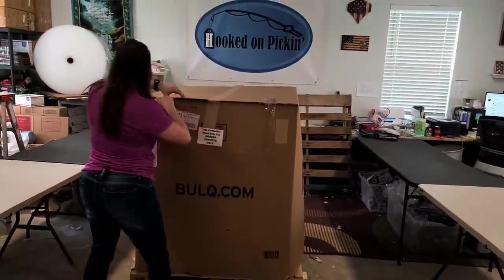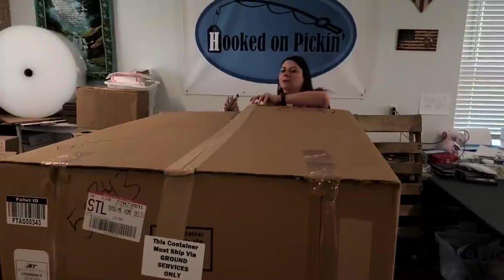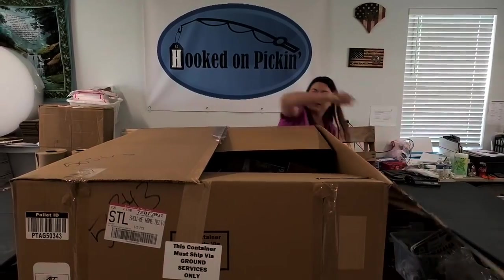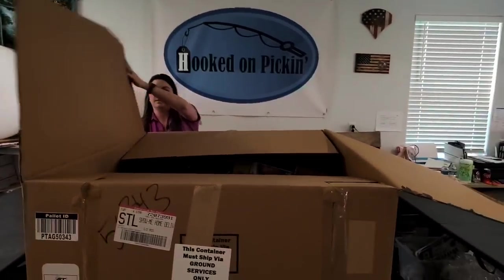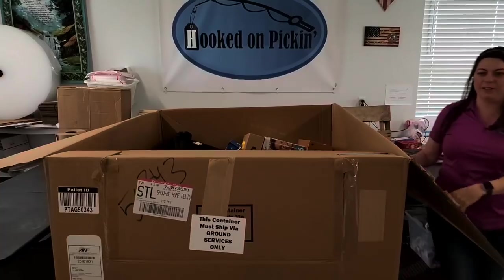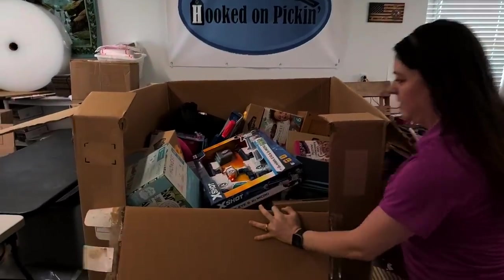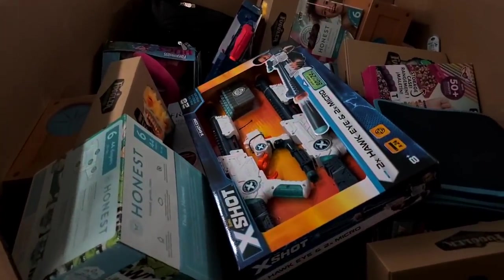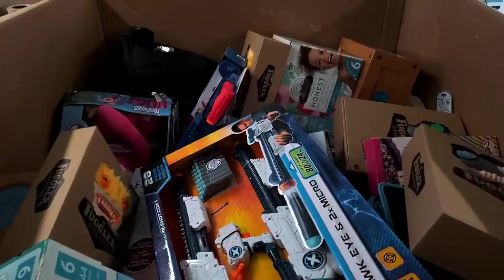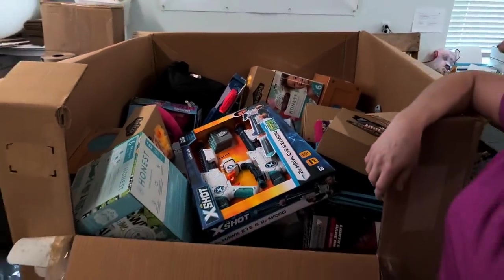We're going to go ahead and open it up here and see what we come up with. All right, you ready for the big reveal? Ready, set, go! Looks pretty good. Fuggler — they sell really awesome. I've been selling those on Merchant Fulfill on Amazon and they've been selling really awesome. I'm super excited about this.